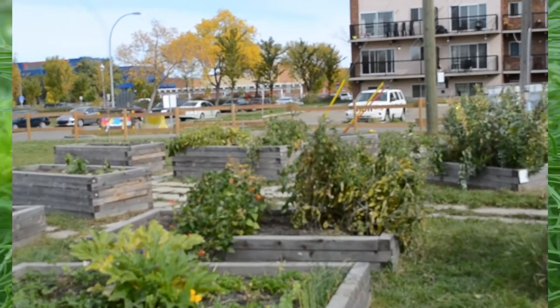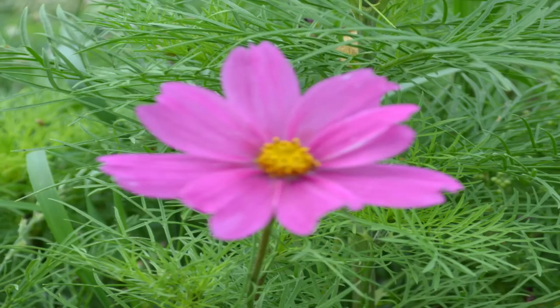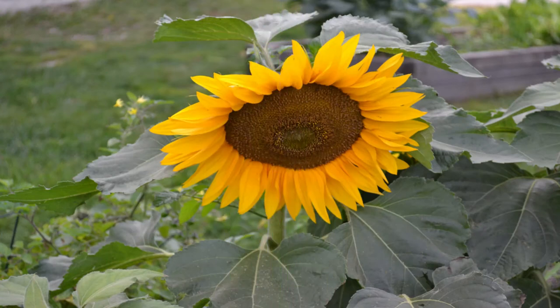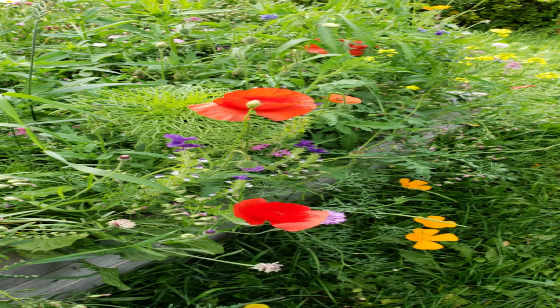Coming up next are a few pictures of close-ups of the flowers that were growing in the garden. I'm also going to introduce you to Jenna. It is her first time growing things in a bed and she shares her experience and thoughts on it.